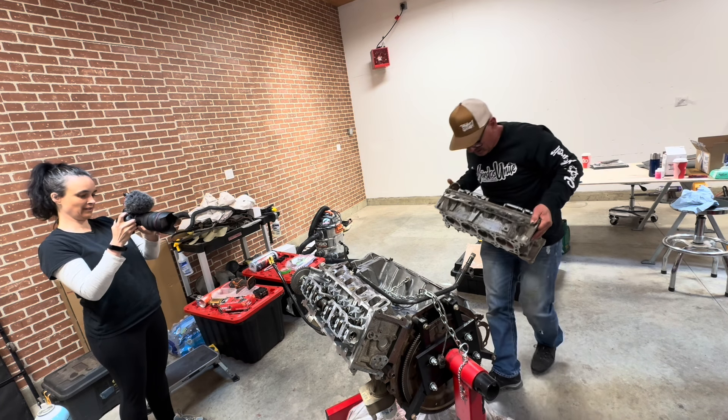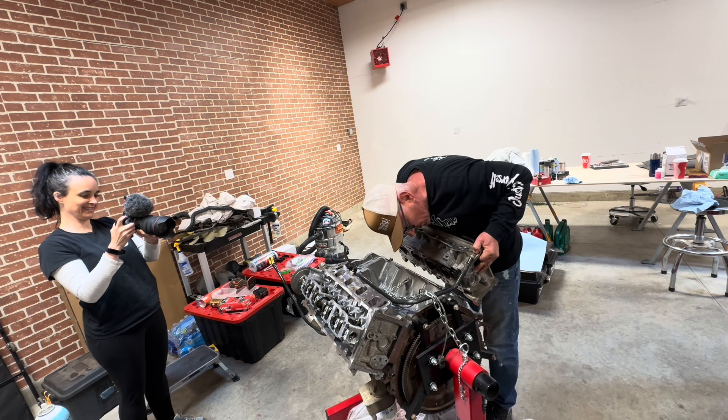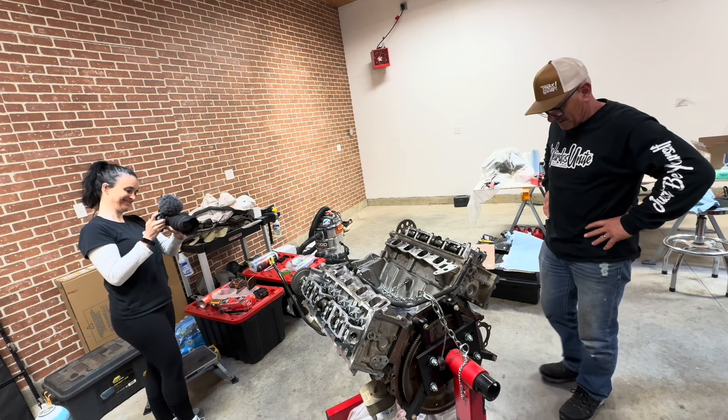Here we are, and the second head just goes right on. Yes! That looks like an engine now — it's looking like an engine!